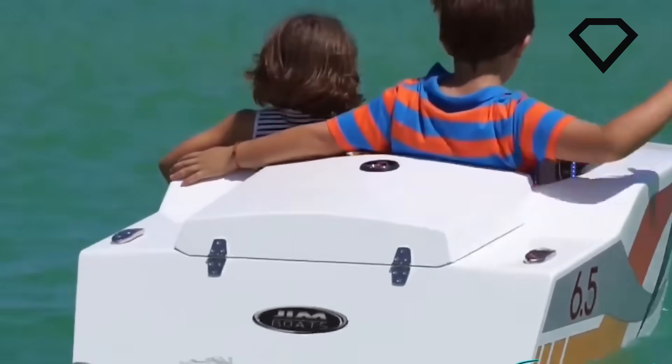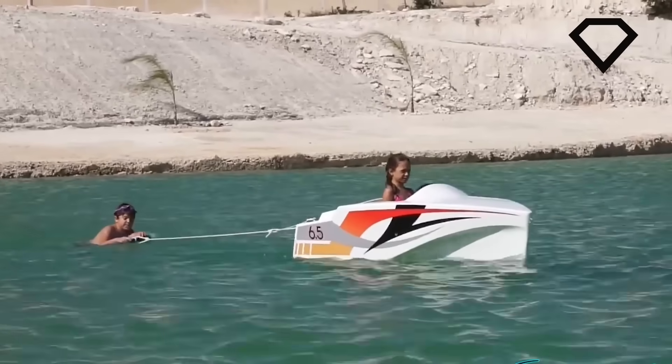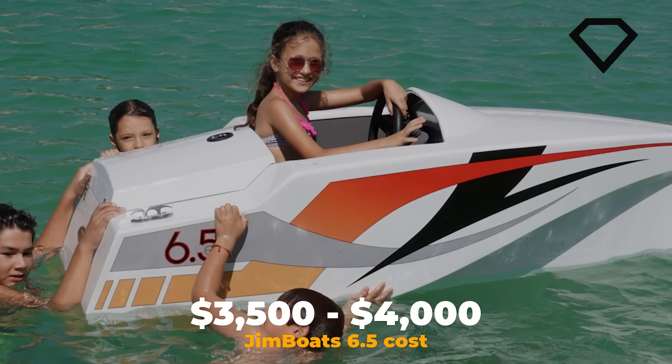Given that it is fully electric, it definitely has to be charged, but it can run for about four hours before it shuts down. This boat can cost you anywhere from $3,500 to $4,000.